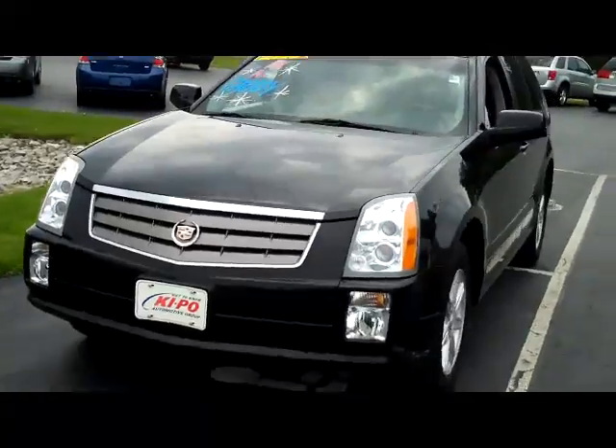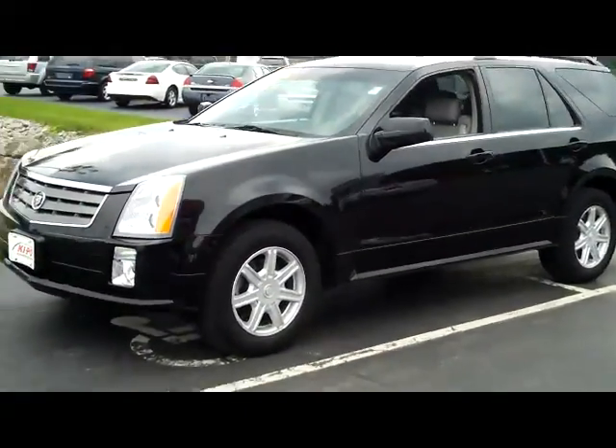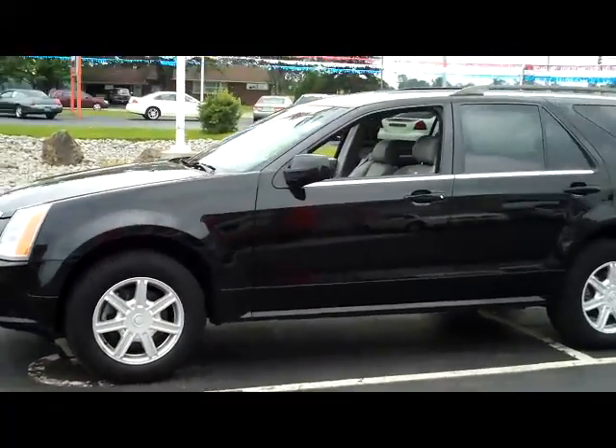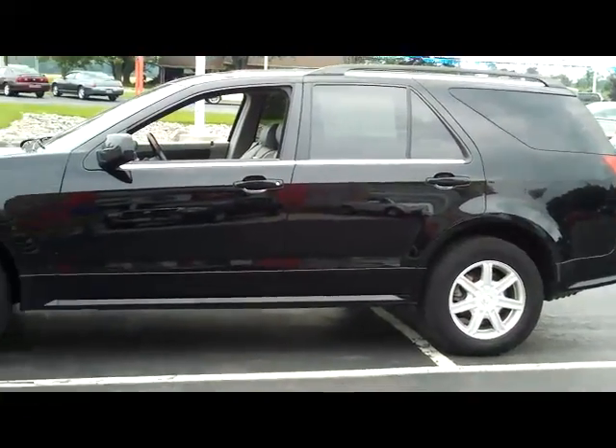What a nice little SUV Cadillac has put together with this vehicle. This is our 05, 40,000 miles on it. This car is priced to move right now on KeepoCars.com.